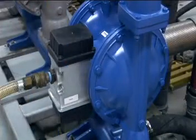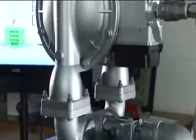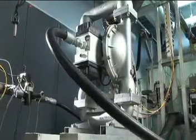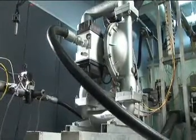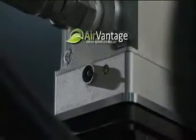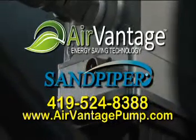AirVantage energy-saving technology from Sandpiper — the best way to maximize your investment in effective pumping solutions for your operation. For a free AirVantage site analysis and fully functional 30-day trial pump with AirVantage energy-saving technology, contact your local Sandpiper representative.